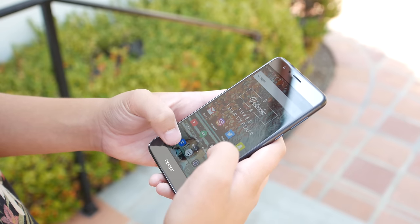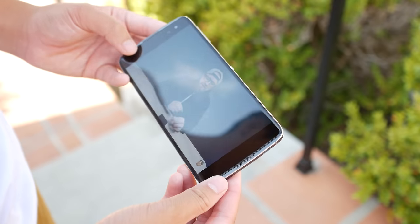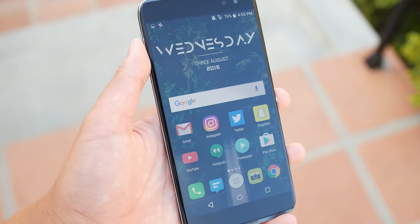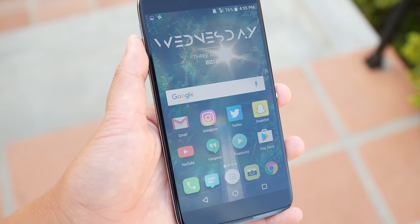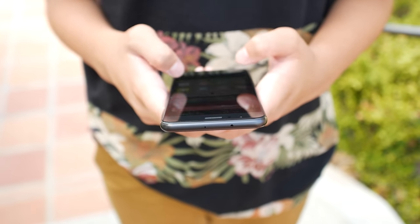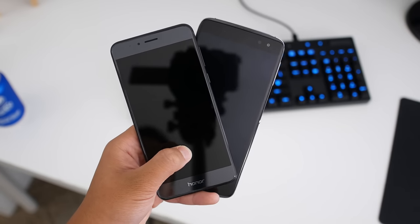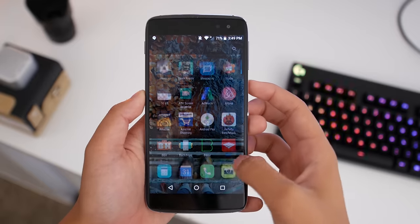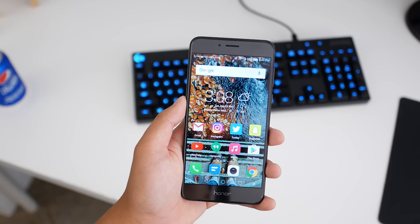Next up is displays. The Honor 8 has a 5.2-inch 1080p display while the Idol 4S has a 5.5-inch 1440p display. Sharpness and pixel density wise, the Idol 4S definitely wins — the 1440p display is a lot sharper and the bigger screen is what I prefer. But the Honor 8 is no slouch either; it's a great 1080p display with fantastic color reproduction. Compared to the Idol 4S, the colors are much more accurate, making the Idol 4S look yellower. Brightness-wise they're equal and outdoor viewing is no problem. Both have their pros and cons, but I give the slight edge to the Honor 8 for its great color reproduction.